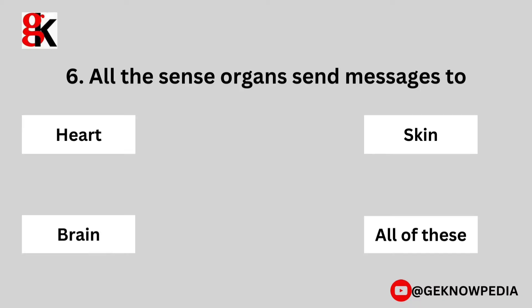Sixth question. All the sense organs send messages to: heart, skin, brain, or all of these?